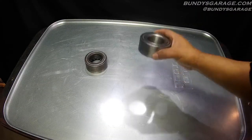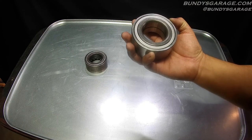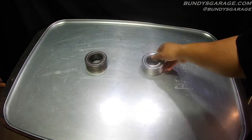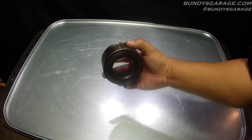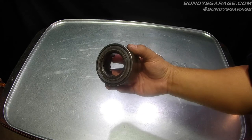On the right hand side we have a National bearing, bearing number 510050 by National, made in China. This one came out of a Honda Accord V6, 2000, with 250,000 miles on it.